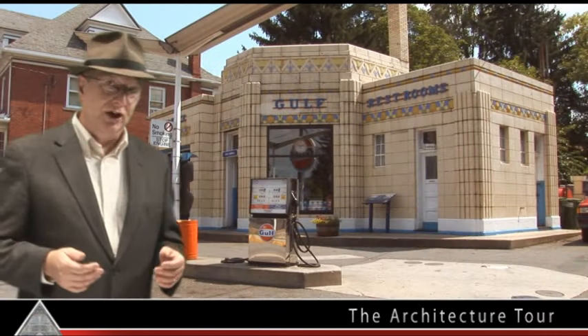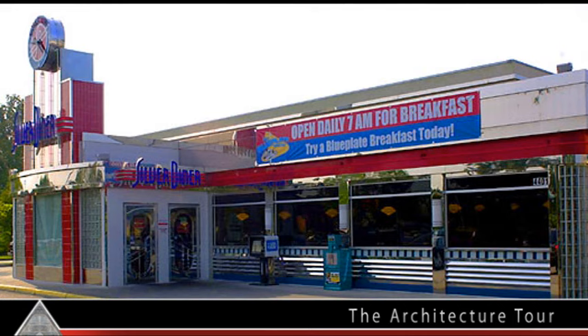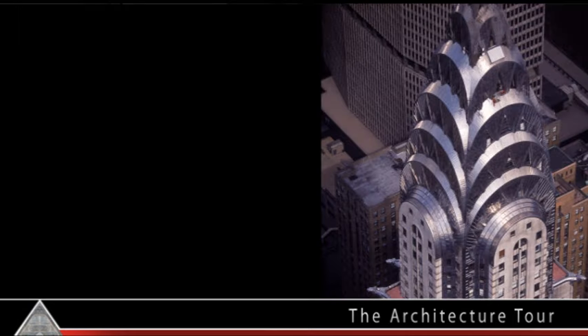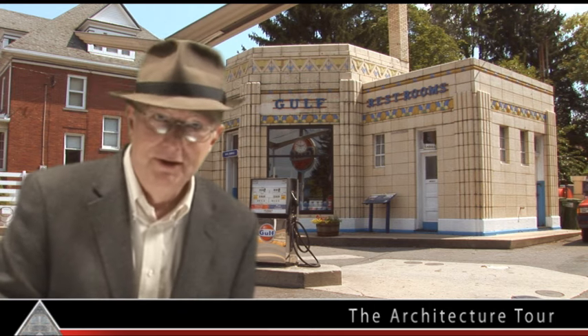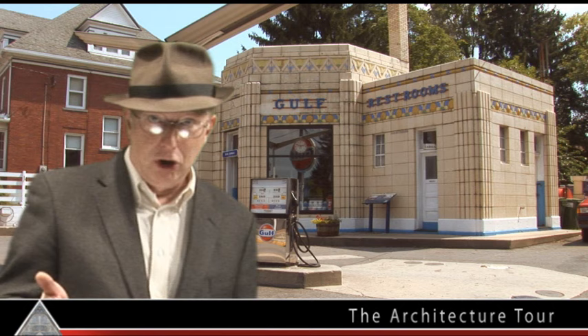Now this gas station is Art Deco, but then again, so is this, and this, and this. You see the similarities? I don't either. But they are all Art Deco.